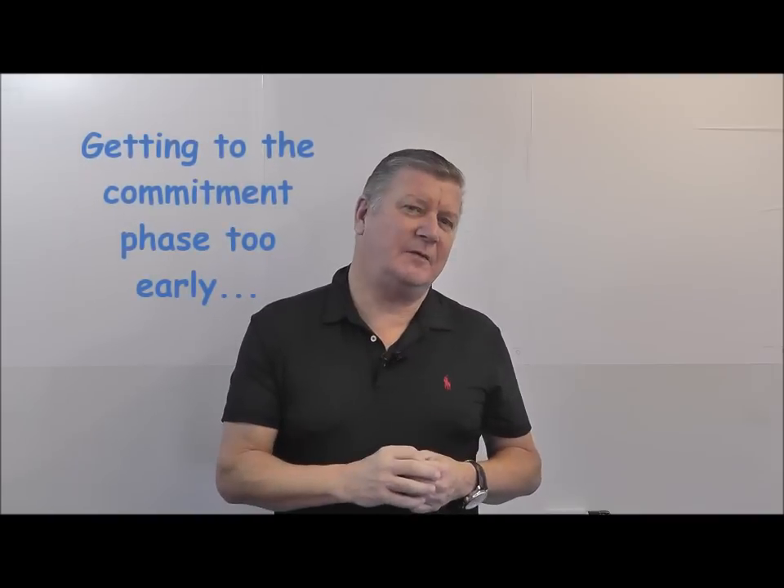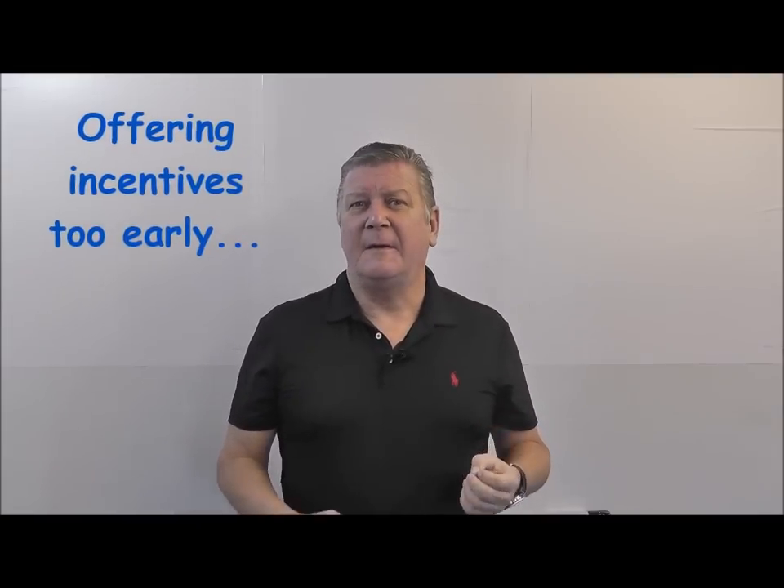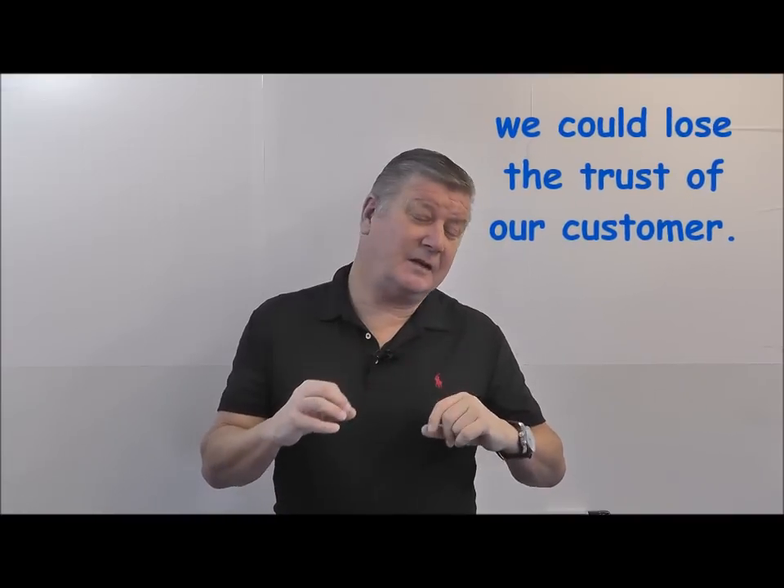In the commitment stage, if we get there too early we'll lose the customer's interest because they'll think we only care about ourselves and aren't listening. Too late, and we've sold our way out the other end. The same applies to the incentive or discount phase — offer too much too soon and customers start thinking there's more available and lose trust. Offer too little too late and you may have already lost the customer.